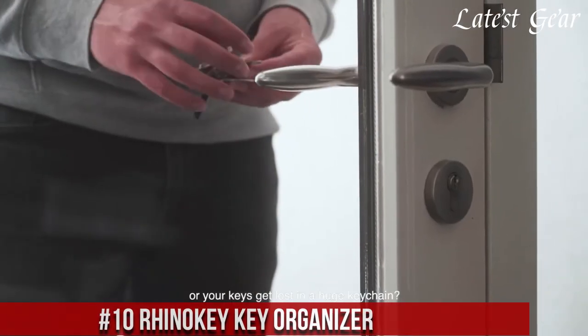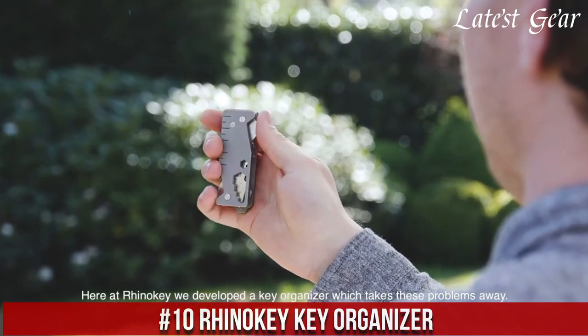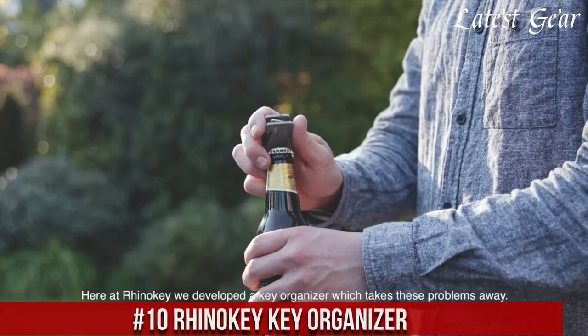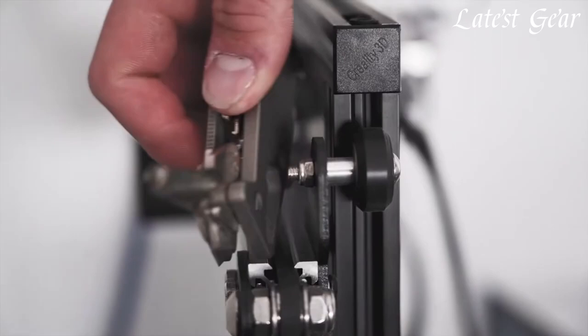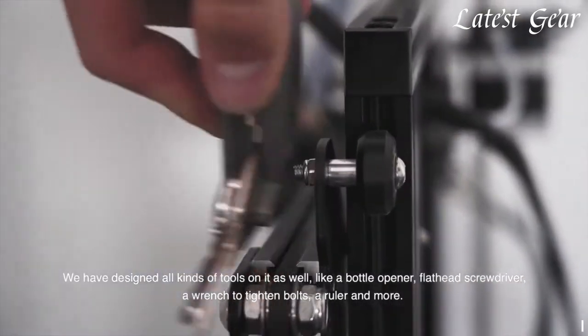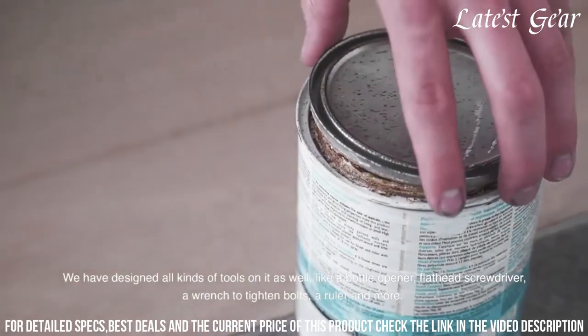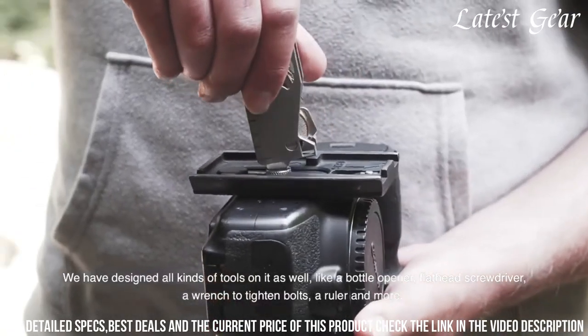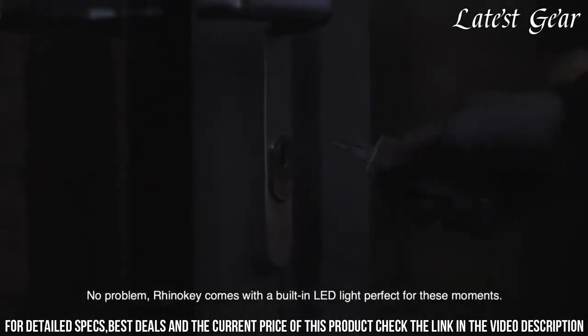Number 10: Hinoki Key Organizer — the epitome of sleek organization for your everyday essentials. Crafted with precision, this key organizer redefines convenience. Its innovative design elegantly stores and organizes your keys, eliminating bulk and jingling noises. The durable construction ensures longevity, while the smooth operation allows easy access to each key.